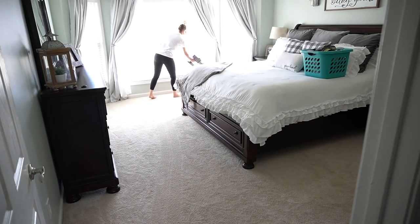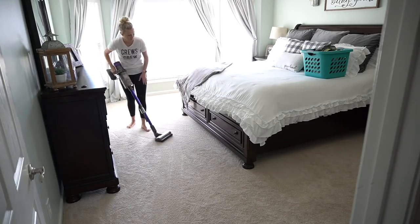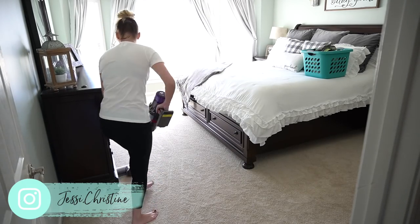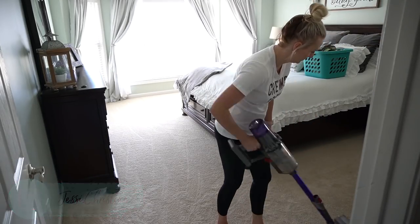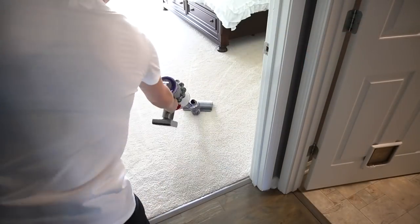So if you follow me on Instagram, you guys know I had all kinds of issues getting this video uploaded for you this morning. It turns out the footage of me making my bed was corrupt. So that's why I'm just starting in here vacuuming, but I did make the bed and film it — my computer just disagreed with me. So I did make the bed, that's where I started and that's all you missed.